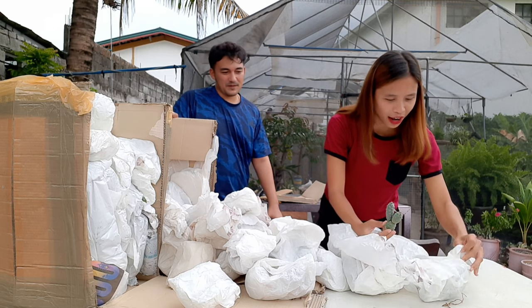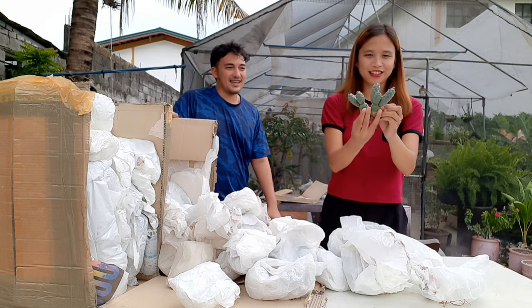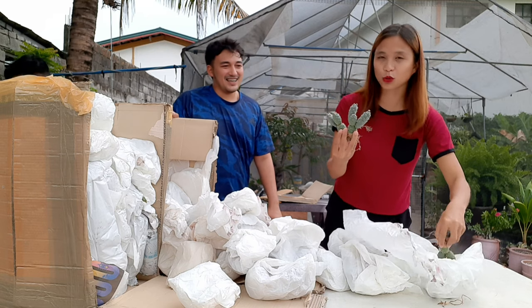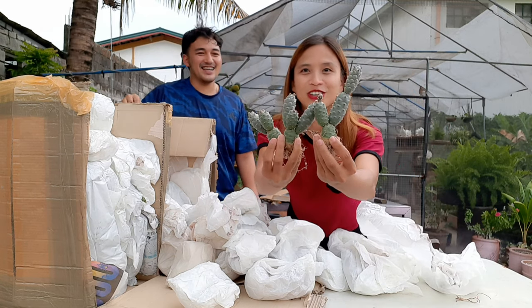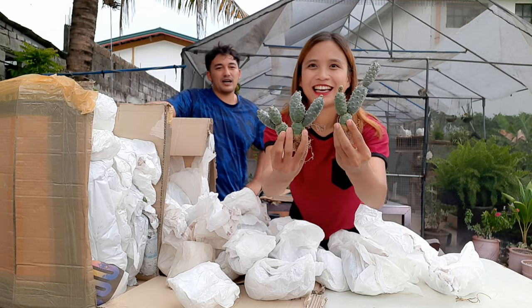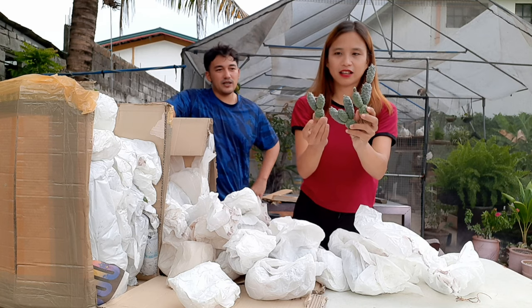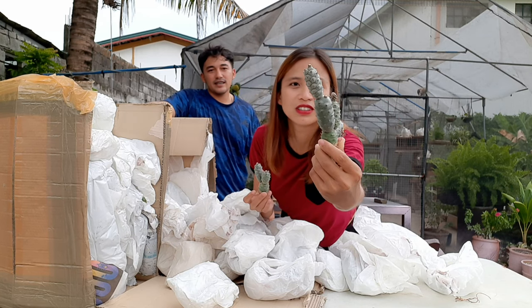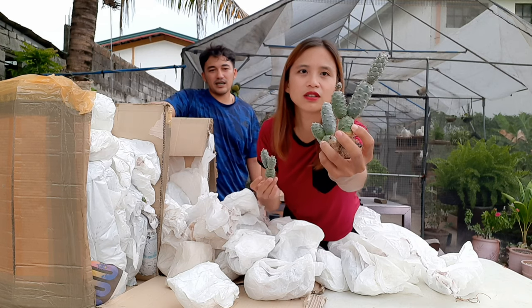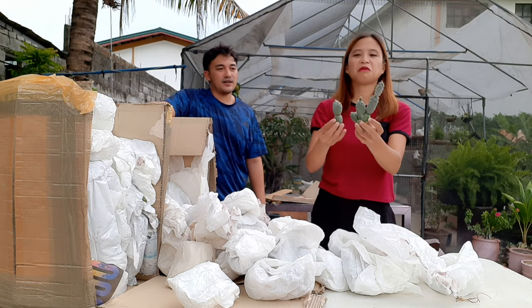Tephrocactus Articulatus, guys! So, what I ordered from Italy are clumps like these — varieties that are easy to propagate. You can already chop them right away, and the Tephrocactus roots quickly. So once you separate them, they'll sprout fast.